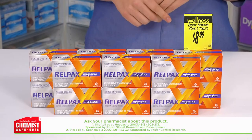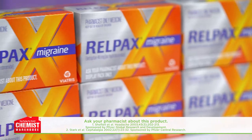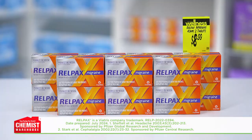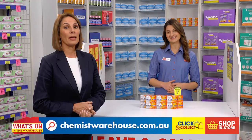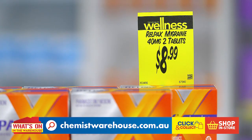Ask your pharmacist about Relpax Migraine. Relpax Migraine targets how migraine attacks work to provide rapid relief in as early as 30 minutes. Escape the dark room and reclaim the day with Relpax Migraine. Remember, it's available behind the counter, so ask your pharmacist about it. It's only $8.99 at Chemist Warehouse.